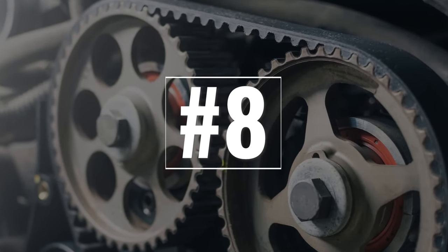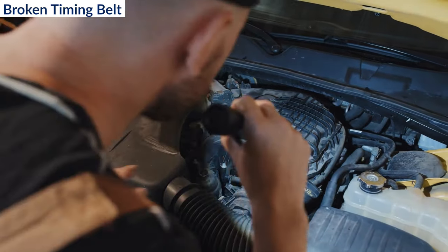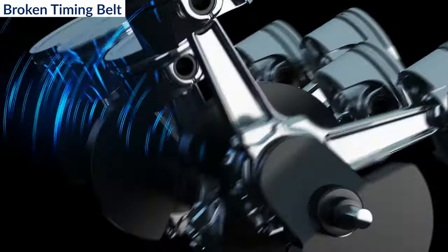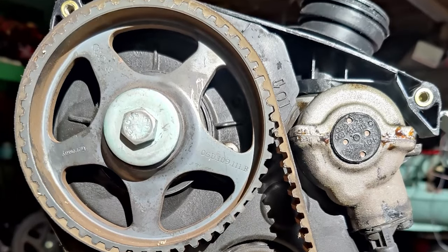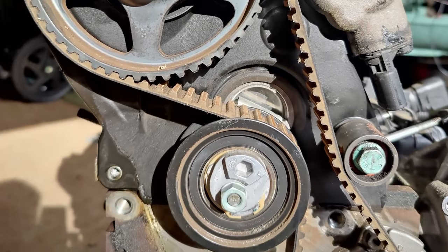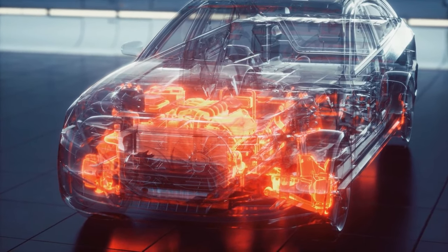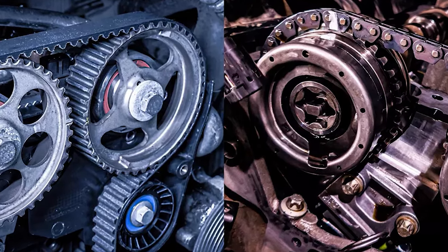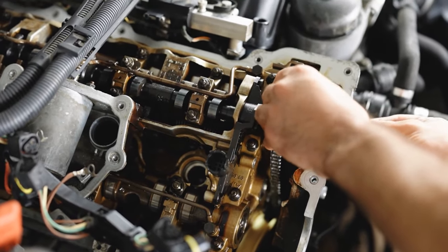8. Broken timing belt. Many modern engines are interference engines, meaning that the pistons and the valves occupy some of the same space within the cylinders, though not at the same time. If the timing belt in your vehicle breaks, the pistons may strike the valves when they're open, destroying them — this is a fast way to suffer massive engine damage. If your car has a timing belt rather than a timing chain, make sure you have it replaced when the owner's manual tells you to.